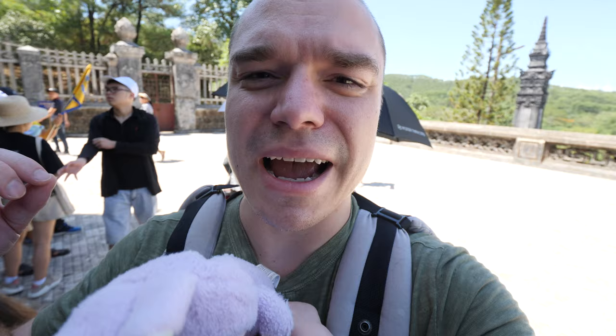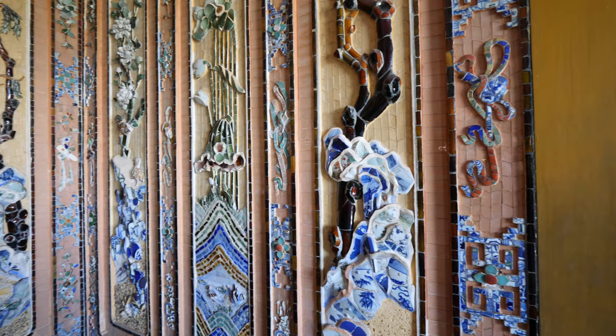This tomb took 11 years to finish being built. It was started during Emperor Hai Dinh's life and completed about six years after his death. A big reason for that is because of all the mosaics found inside. They wanted to make this burial ground, this tomb, as spectacular and as marvelous as it could be. We're just about to head inside.